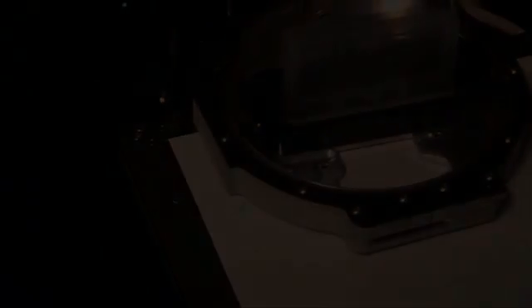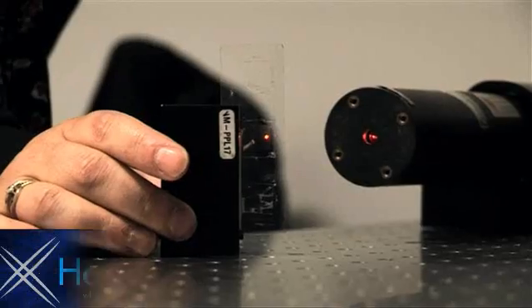Desktop optical lithography is a new method developed at DIT, which will enable mass production of optical components, including holograms, using desktop printing.